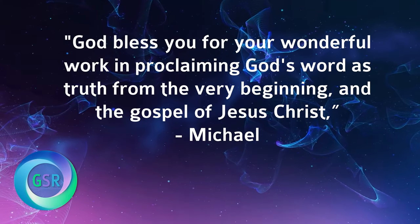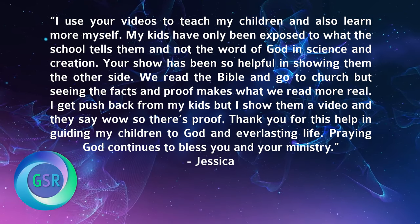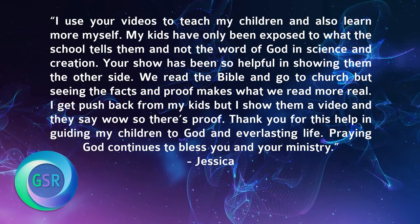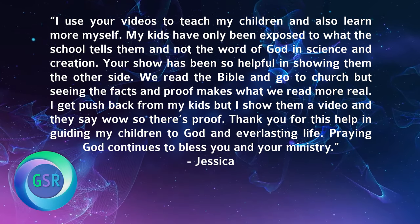Michael says: 'God bless you for your wonderful work in proclaiming God's Word as truth from the very beginning and the gospel of Jesus Christ.' Thank you, Michael. It's what we try to do every day on Genesis Science Network, on our various media outlets, on Trinity Broadcasting Network. One more from Jessica: 'I use your videos to teach my children and also learn more myself. Your show has been so helpful in showing them the other side. We read the Bible and go to church, but seeing the facts and the proof makes what we read more real. Thank you for this help in guiding my children to God and everlasting life.'